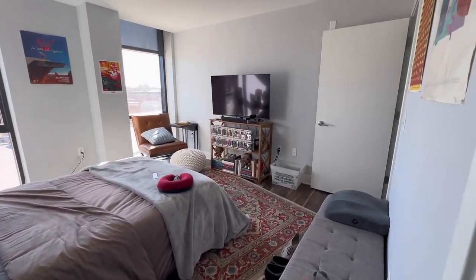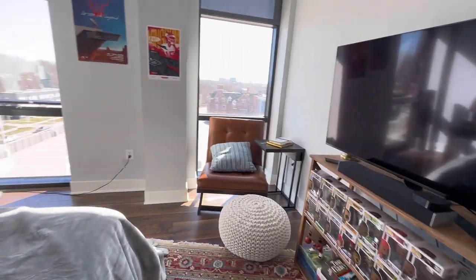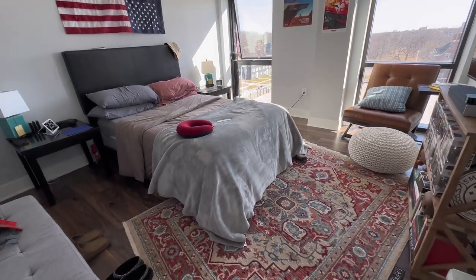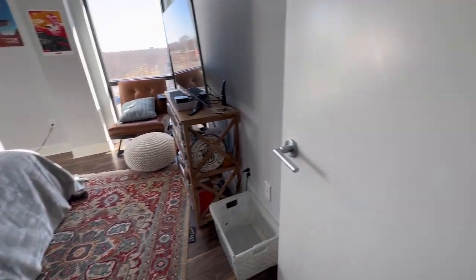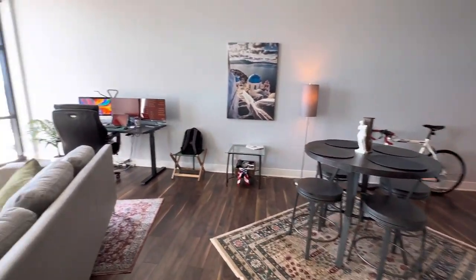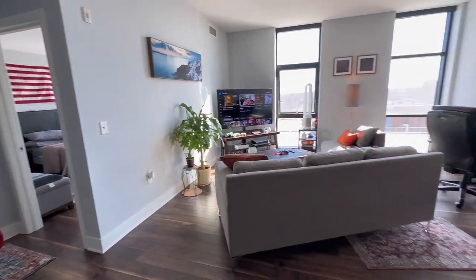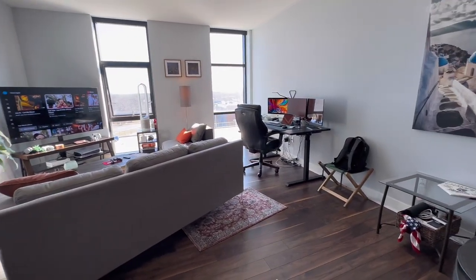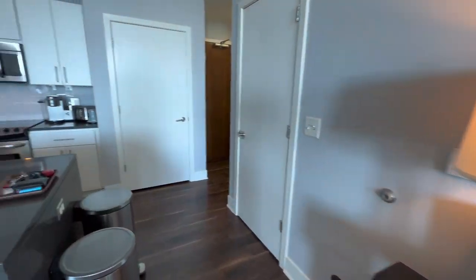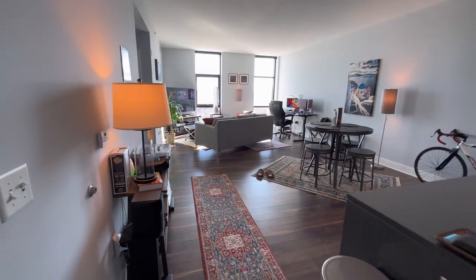I've slept here for about a week now and I get pretty good sleep. It's a really nice space — stays warm. I don't have to turn on the heat or air conditioner too often. The floor-to-ceiling windows usually regulate the temperature, so right now it's comfortable in here with no AC and no heat on. That's the space.